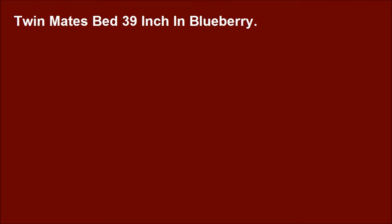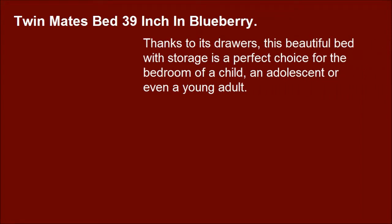South Shore Furniture Summer Breeze Collection. Twin Make Bed, 39-inch, in Blueberry. Thanks to its drawers, this beautiful bed with storage is a perfect choice for the bedroom of a child, an adolescent, or even a young adult.